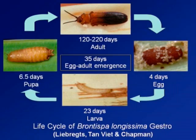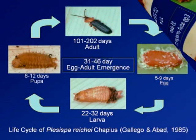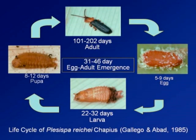It's more the adult that causes more damage to the coconut because the adult can live up to 120 to 220 days. There is another relative species of the WDs palumtissima, which we call the WDs palumtissima.